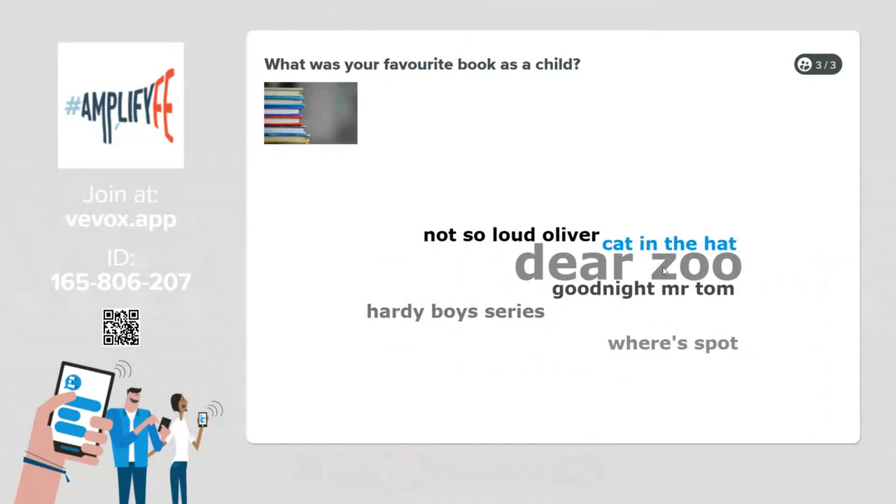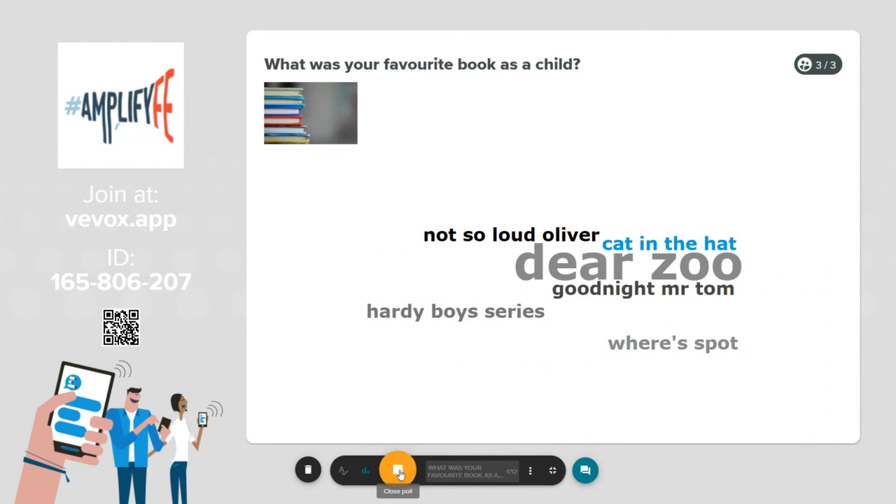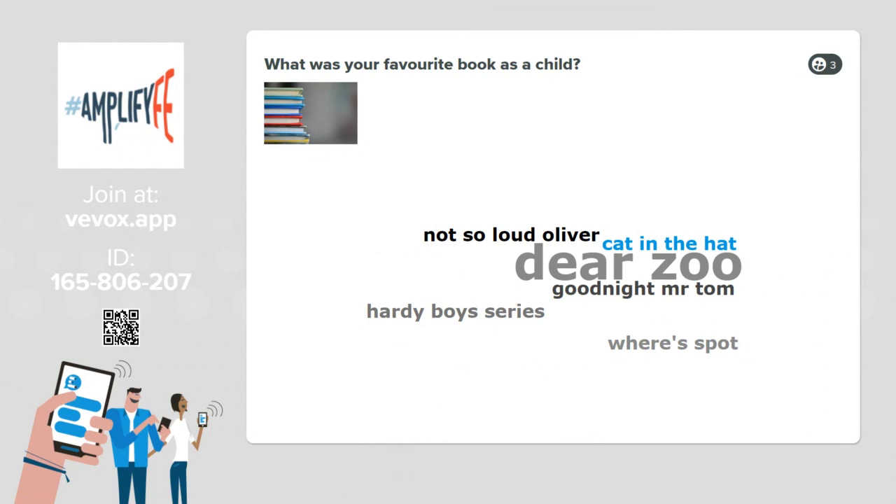With time you'll see the word cloud build and morph depending on all responses coming in. The more a word is submitted, the larger it appears. With a larger audience this effect is even more impactful. Word clouds are great for icebreaker questions to initially engage your audience and preempt them for how you'll use VVOX throughout the session — really fun and visually impactful. We had some great word clouds at the ALT-C conference this year.